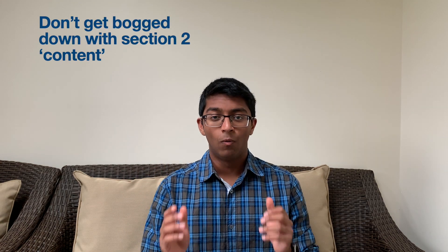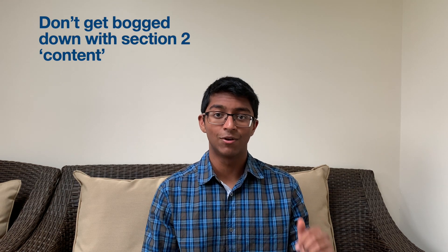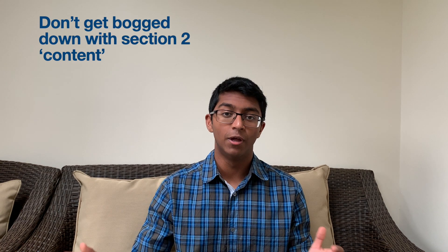Don't get bogged down going over content, particularly for section two. Go through the assumed knowledge guide — linked in the description — tick off all the stuff you know, and highlight only what you don't know. Then focus on those topics using the official revision guide, then start working through past paper questions and BMAT Ninja's question banks. You physically don't have time to cover all the content, and it's pointless if you're doing A-levels in these subjects because you'll already know 95% of it. The official revision guide is 400 pages long, so focus only on your blind spots, then move straight onto past papers.